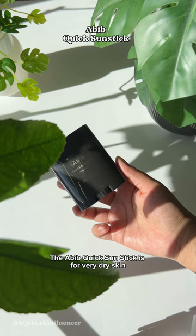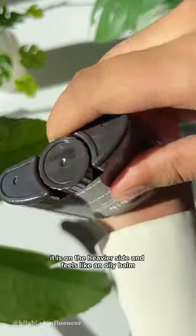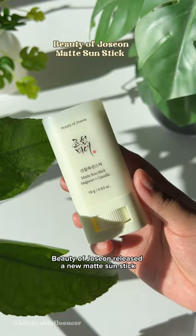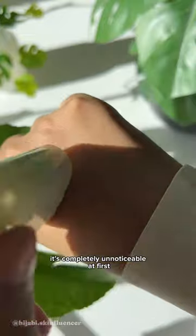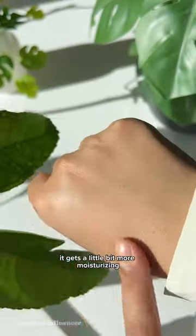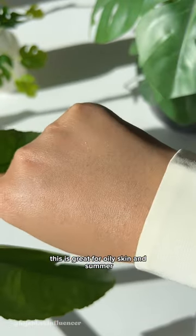The Abib Quick Sun Stick is for very dry skin. It has a white surface and glides on really smoothly, but it is on the heavier side and feels like an oily balm. BDF Gisone released a new matte sunstick. It's completely unnoticeable at first, but after 3-4 swipes it gets a little more moisturizing. It still feels matte and powdery — great for oily skin and summer.